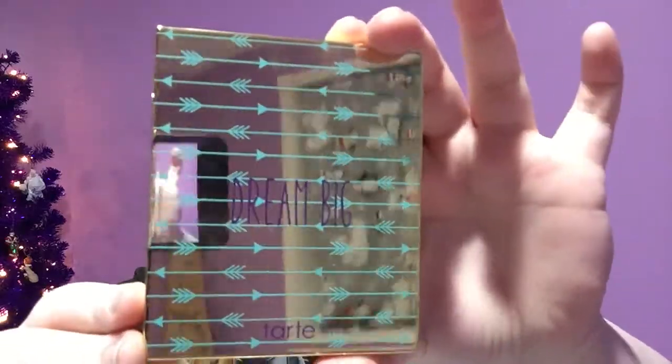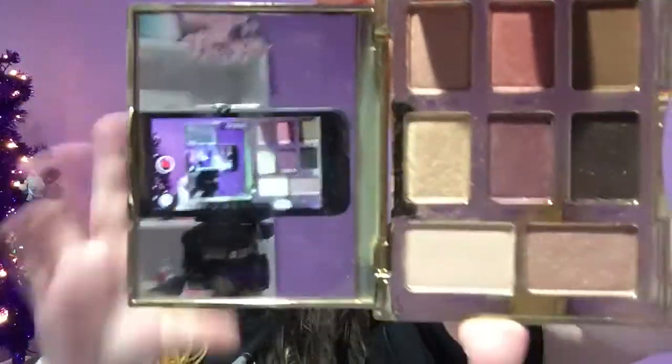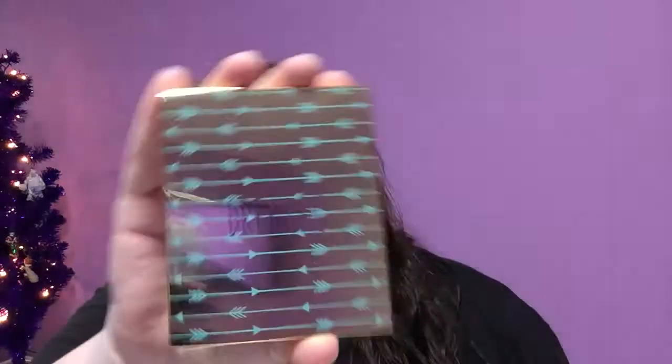My aunt got me the Dream Big palette by Tarte. I record on my phone but it's a very cute eyeshadow palette. These are the colors — they're very pretty. My favorite is this shade right here because I use it as a base. I have very pale skin and I've been trying foundations but I can't find anything light enough. This color is great for the eyes since my eyelids are slightly darker than my face.